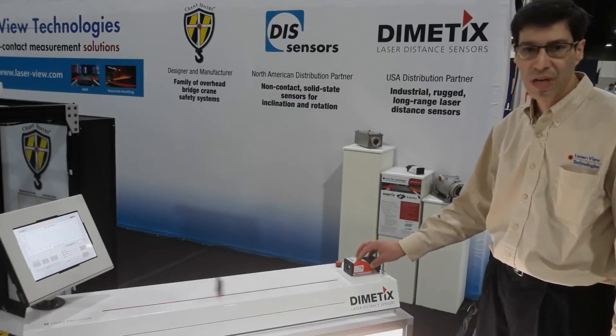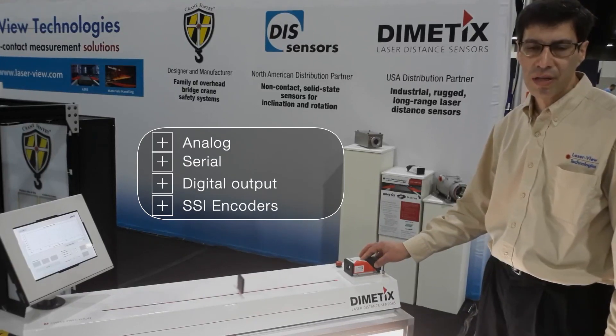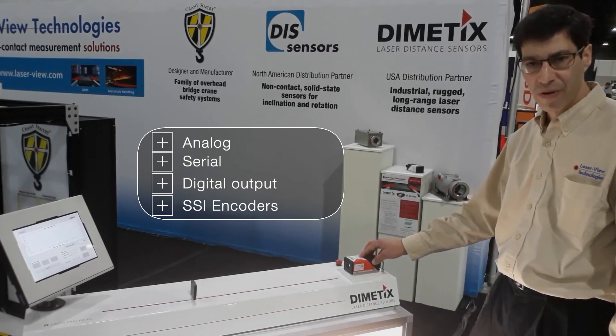In every sensor, we offer a host of output protocols. We have analog, serial, and digital outputs, and all sensors can also be absolute SSI encoders. That is also very unique.